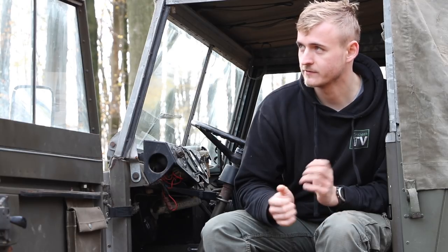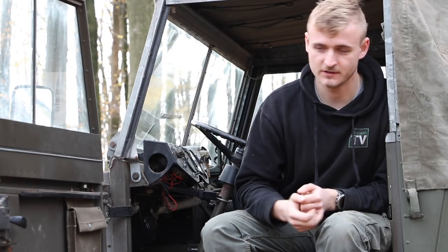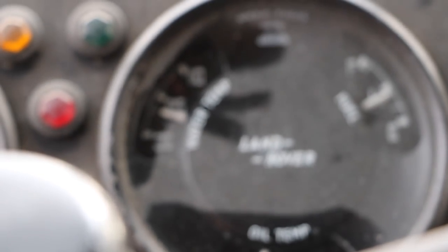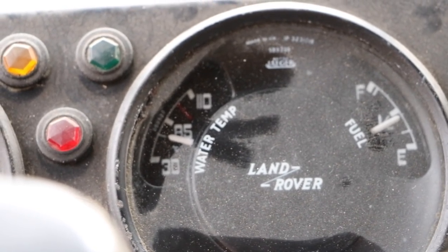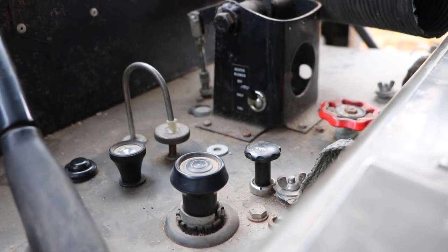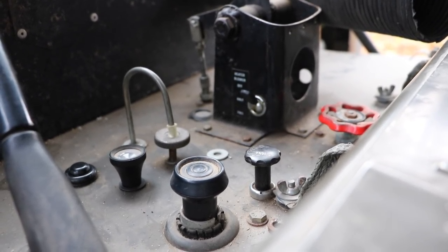This one is also 24 volts, which makes it quite hard to get parts for the engine because the ignition, the pump, and everything is 24 volts. They are hard — if not impossible — to come by for some parts. But luckily this one is in spotless condition so everything works, even the test light lights up, the convoy light, the heater — it's a really nice vehicle.